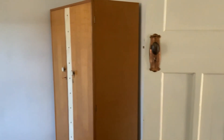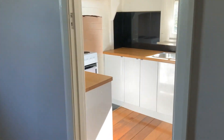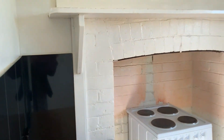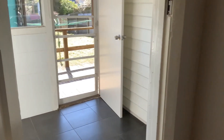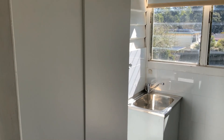This bedroom has a freestanding room. The kitchen leading off the main living area.